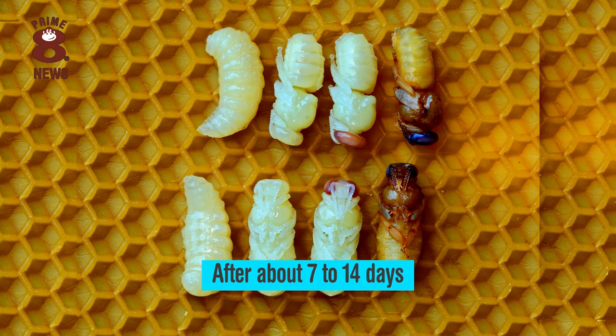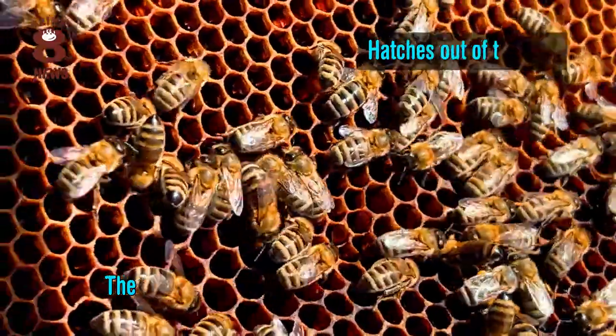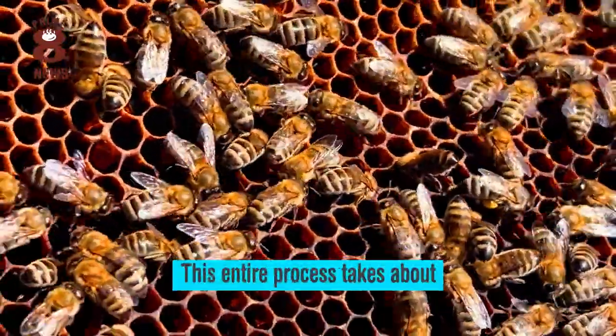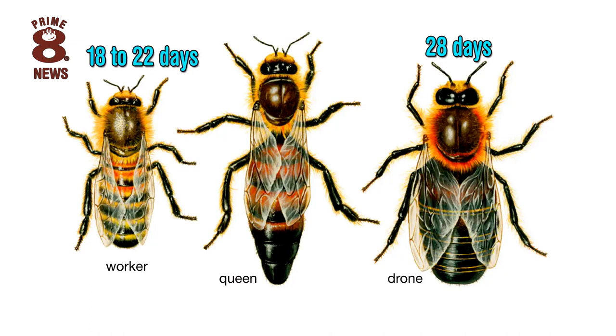After about 7 to 14 days, the bee chews its way through the wax capping and hatches out of the cell. The entire process takes about 28 days for drones, 18 to 22 days for worker bees and a mere 16 days for the queen.